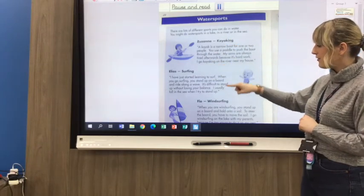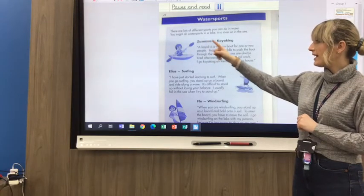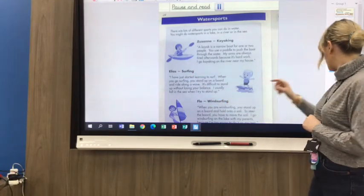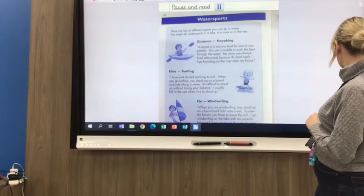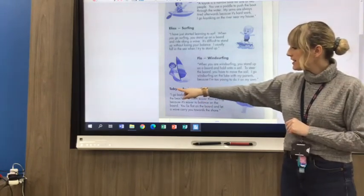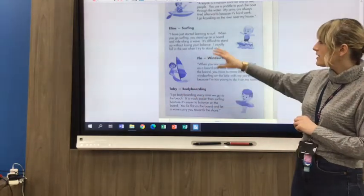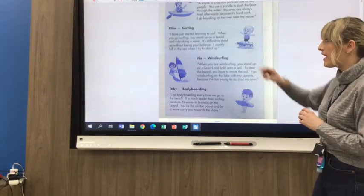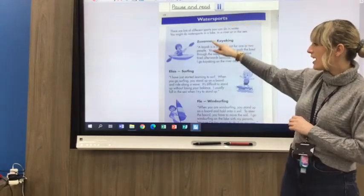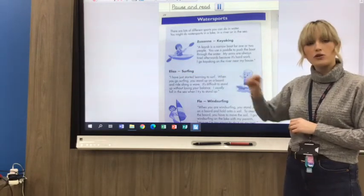We've got different sports and different names. We've got Zuzana, who's kayaking; Elias, who's surfing; Flo, who's windsurfing; and Toby, who's bodyboarding. These subheadings in bold tell us the person's name and the sport, and tell us which sport is in each section — each paragraph. So, your title is 'Water Sports', and each sport has got its own little paragraph, its own section, and the words in bold are the subheadings.